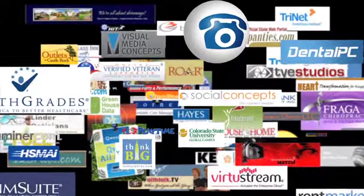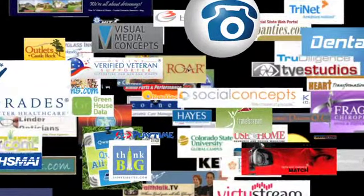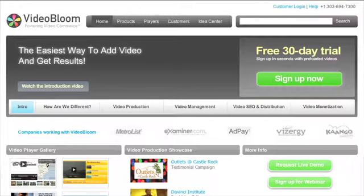Join the thousands who have entrusted VideoBloom with their online video commerce needs. Begin now with a 30-day trial or request a live demo.